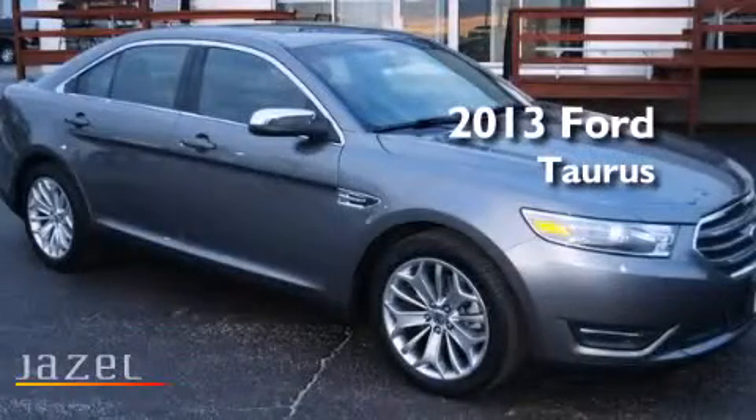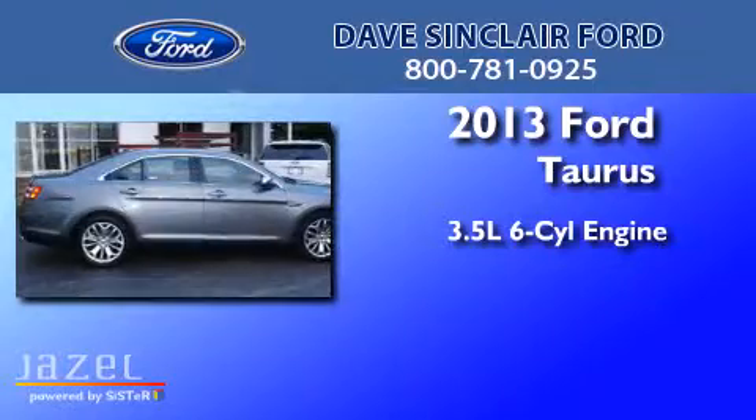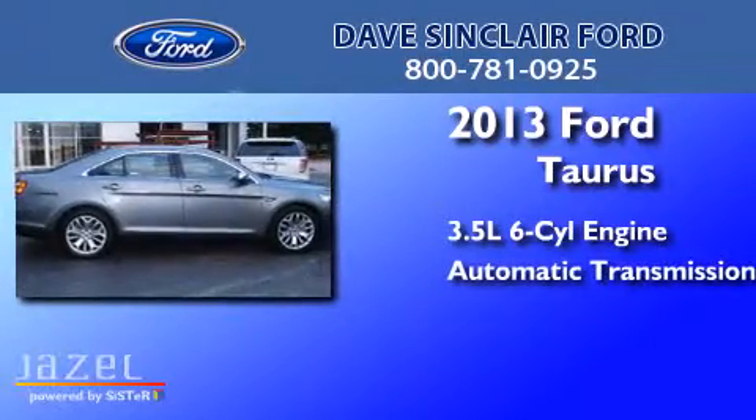This is a 2013 Ford Taurus. It has a 3.5-liter six-cylinder engine and an automatic transmission.